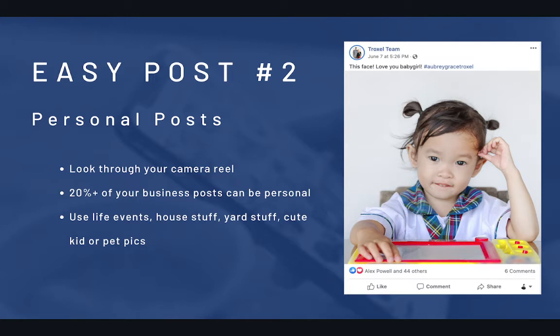Here's an example from Angie Troxell — that's not their daughter, that's a stock image I put in there because I don't have permission to use people's pictures of their kids on the internet. But literally, this is just a little post, seen by like 1,000 people — look at all the likes and comments — and it's literally just a cute picture of their daughter. Super easy idea.